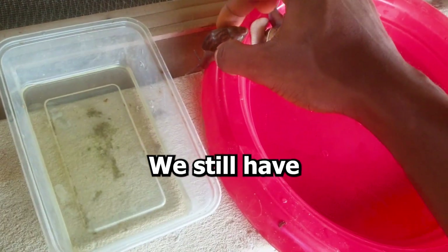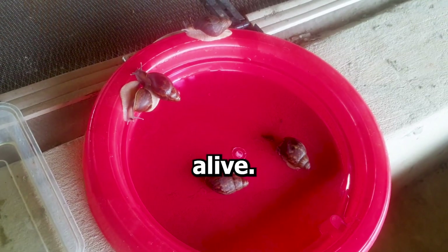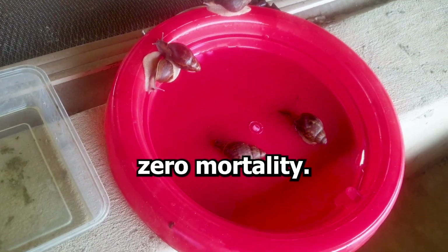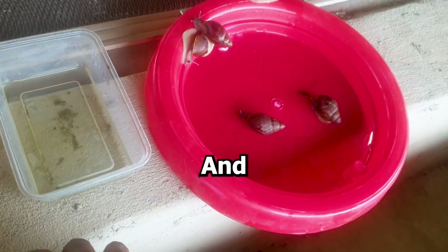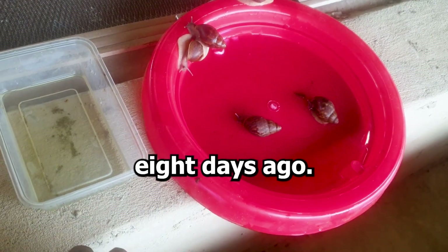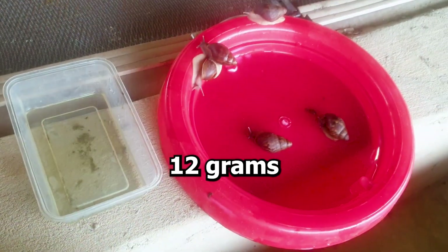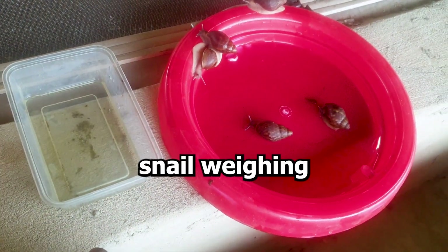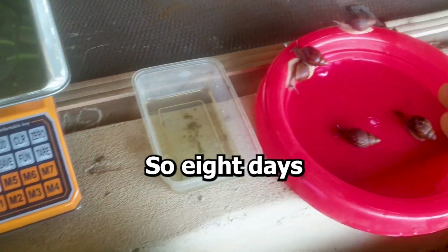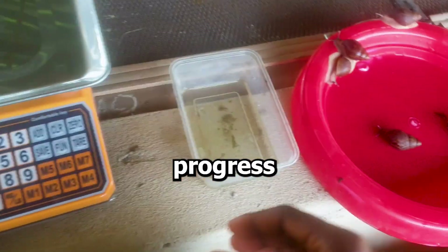We still have all the snails alive, so still zero mortality. The last time I measured this was 8 days ago. We had 4 snails on 12 grams and 1 snail on 10 grams. So 8 days later, let's see how much progress we've made.